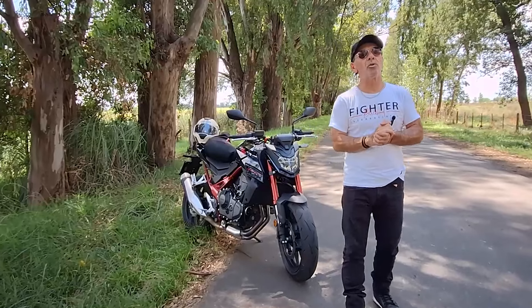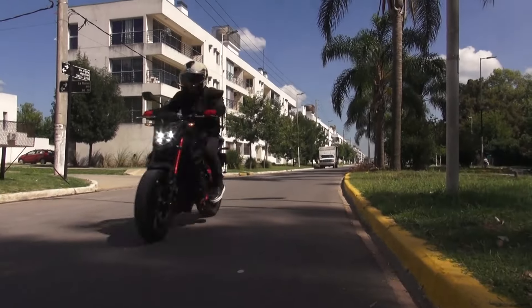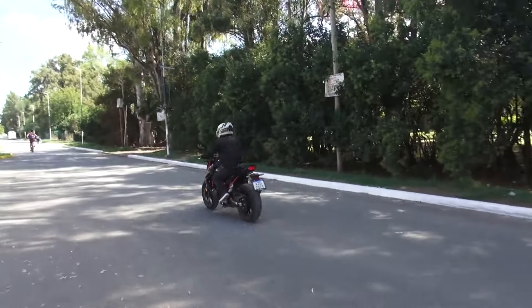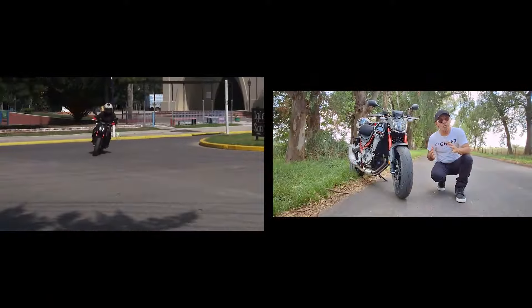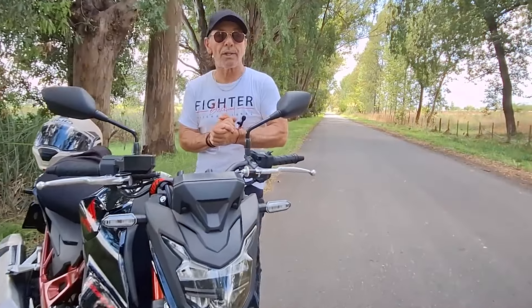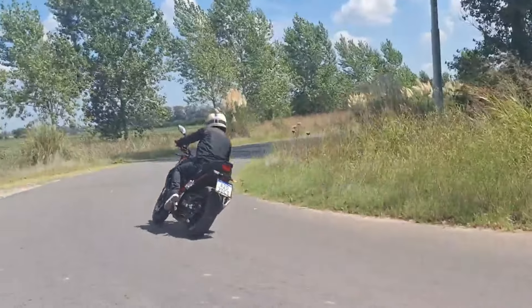En una tarde de muchísimo calor damos por finalizado el test drive de la nueva Honda Hornet 750. Se habló mucho de esta moto antes de su llegada a Argentina, sobre todo porque venía con motor bicilíndrico cuando todos los que conocían el concepto Hornet recordaban un motor de cuatro cilindros. Si bien la moto perdió dos cilindros, ganó en peso, en torque y en maniobrabilidad, y los 92 caballos de potencia se sienten de verdad. Agradecemos a Honda Motor Argentina que nos cedió una unidad cero kilómetro para realizar la prueba, y a los amigos de Wexfield Argentina que nos proveen los cascos HJC de última generación.